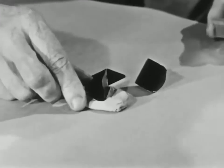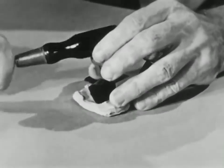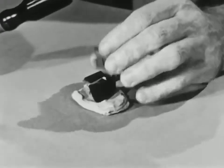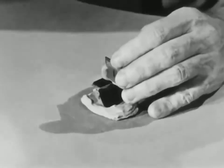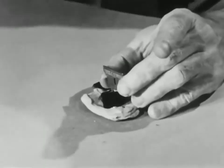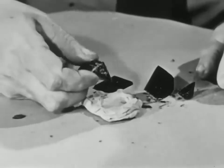Now maybe you will say, oh, that isn't any special direction — you've got a sharp razor blade and you're cutting the thing apart with it. All right, if that's what you think, let me try the same stunt in a different direction. I turn my razor blade in a different direction and whack it, and nothing much happens until I whack it a lot harder. And finally, of course, the thing busts and there's no nice flat face — it's just broken apart like anything else.